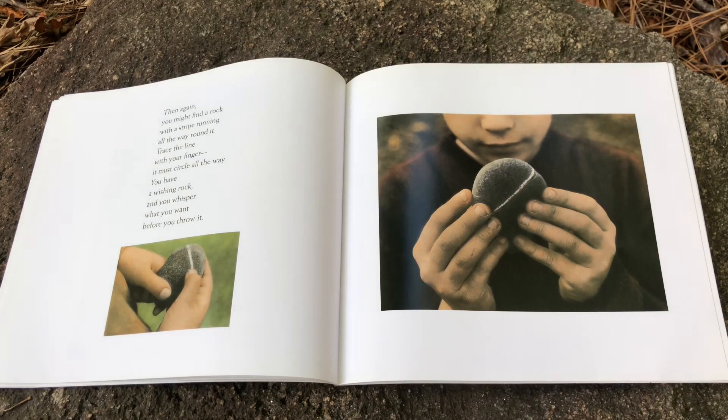Then again, you might find a rock with a stripe running all the way around it. Trace the line with your finger — it must circle all the way. You have a wishing rock, and you whisper what you want before you throw it.